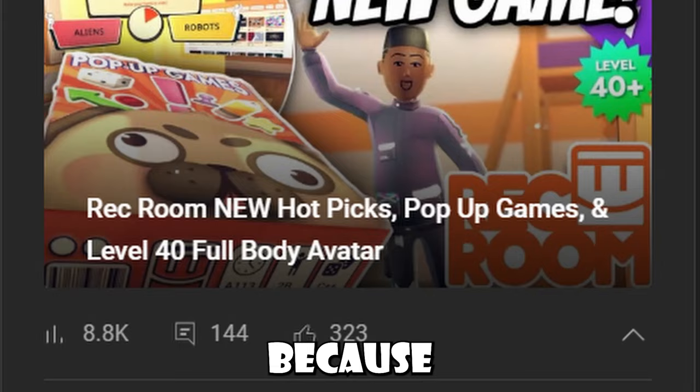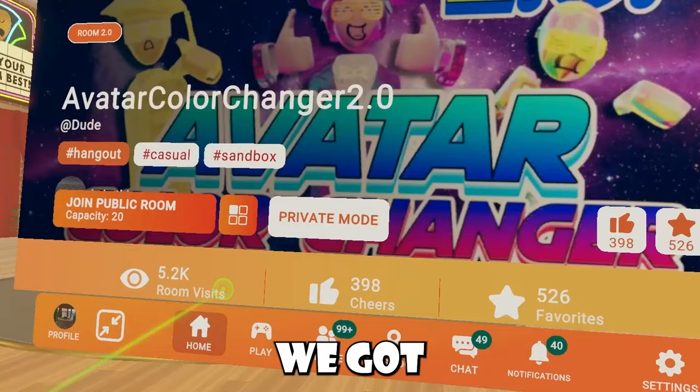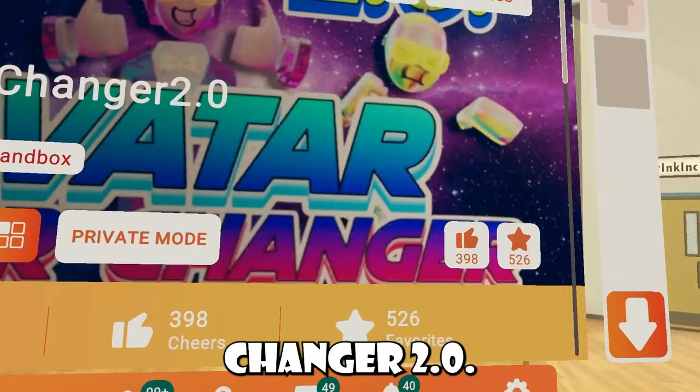I want to say thank you guys so much for your recent support — not only on my recent video, which got confetti and stuff, but also on Avatar Color Changer 2.0. I told you guys to check out this room because I wanted the actual Rec Room hoodie, and you needed C tier for that. We got it — at least 31 people spending two hours in this room. Now let's try to reach S tier so we could earn some tokens; I need at least 250 people. If you have time and you're doing nothing in Rec Room, feel free to check out Avatar Color Changer 2.0.